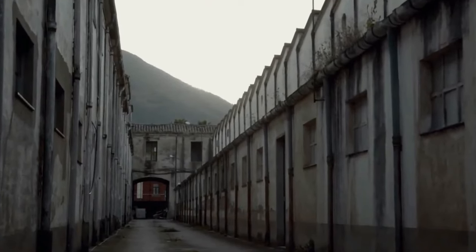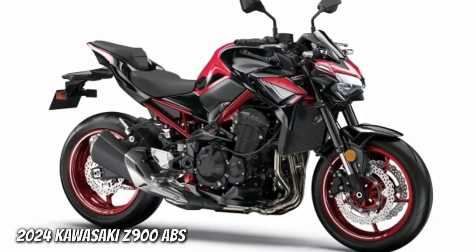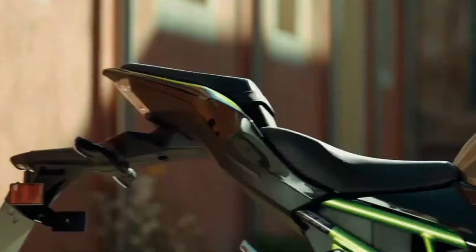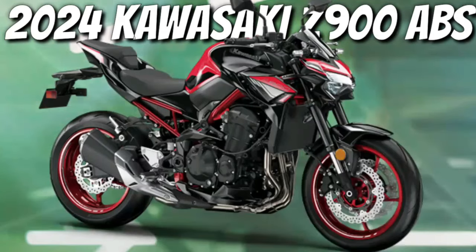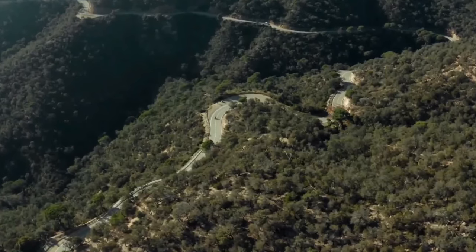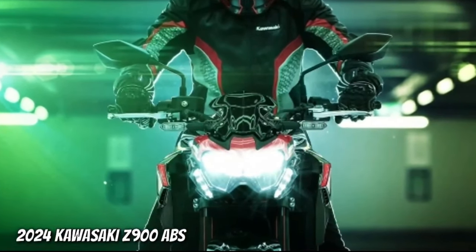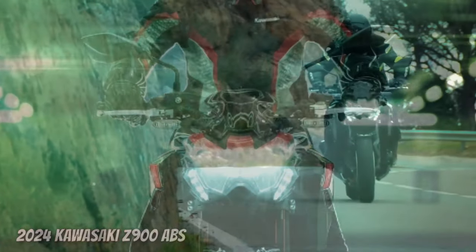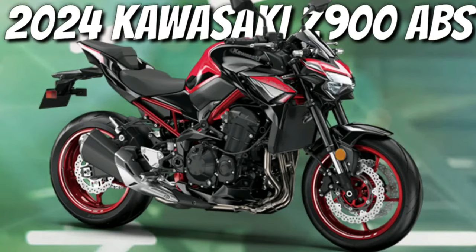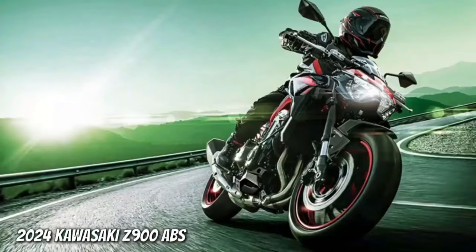Kawasaki has unveiled its 2024 lineup for international markets, and the list of motorcycles includes the updated Z900 roadster. The Indian arm of the Japanese manufacturer already offers this motorcycle in their market, and we expect to see the 2024 iteration on their shores very soon. However, unlike the US market, India will only get the standard version. For reference, Kawasaki offers the Z900 and Z900 SE in the US, with the SE benefiting from Lean Source suspension and Brembo calipers.